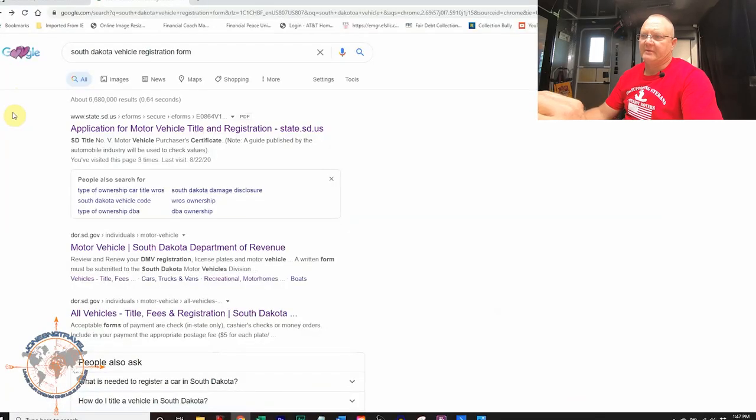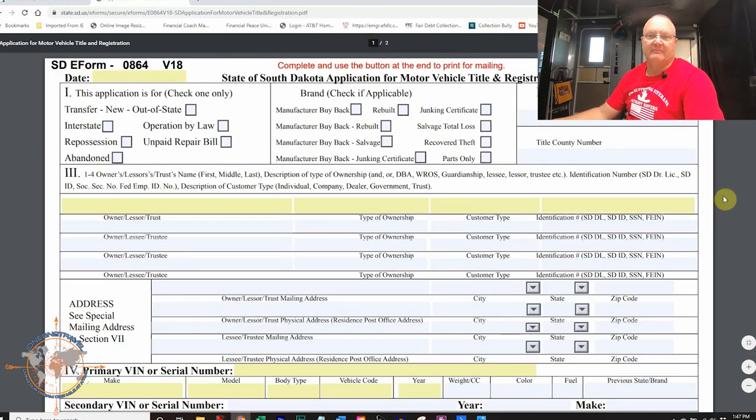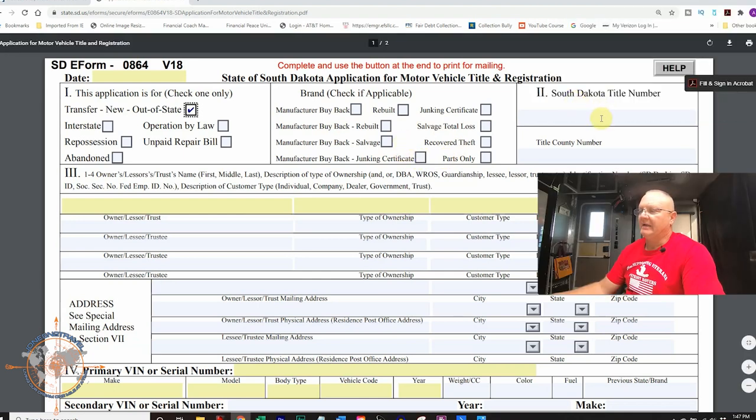There are two forms I'm going to show you today: one to register a vehicle in South Dakota, and one to register your HDT as an RV in South Dakota. To get started, there's the South Dakota vehicle registration form — I simply Googled 'South Dakota vehicle registration form' and the first PDF that popped up is the application for title. Every vehicle we've registered in South Dakota came from another state, so we simply check 'transfer — new out of state.' The brand section did not apply to us, as that covers manufacturer buyback, salvage titles, and that sort of thing. We did not yet have a South Dakota title number.